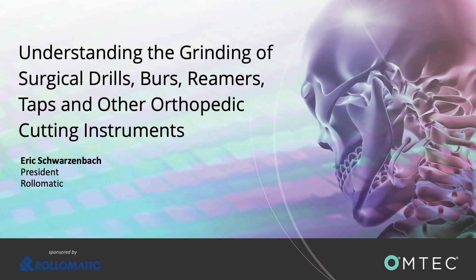Welcome to our webinar, Understanding the Grinding of Surgical Drills, Burrs, Reamers, Taps, and Other Orthopedic Cutting Instruments. Our speaker is Eric Schwarzenbach, President of Roll-O-Matic, Inc.